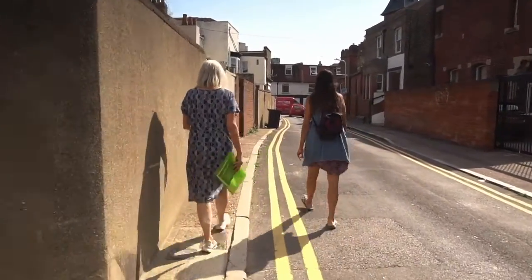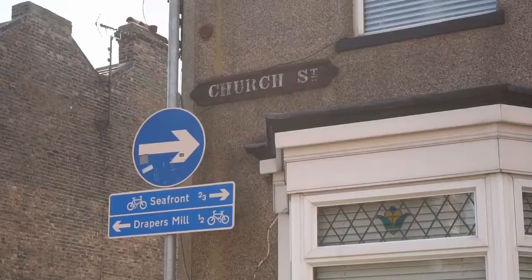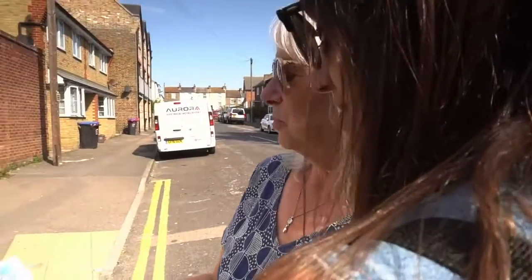One was selling milk, another was listed as living close by in Prince's Crescent. I went to Margate to see whether the addresses still existed, and discovered that the cow barn had long gone, but both roads were still there.